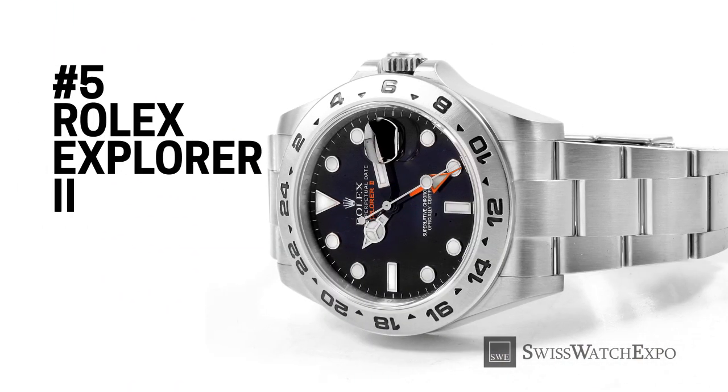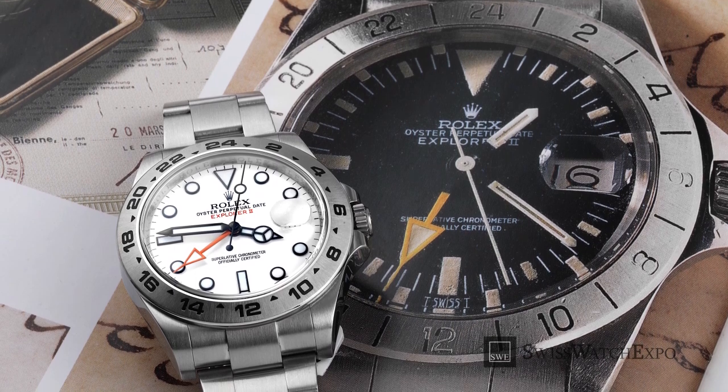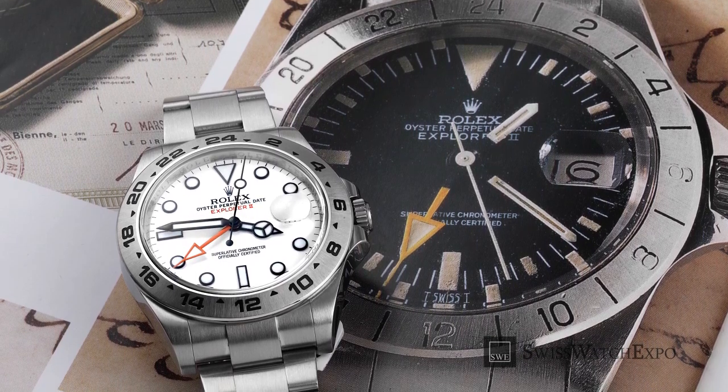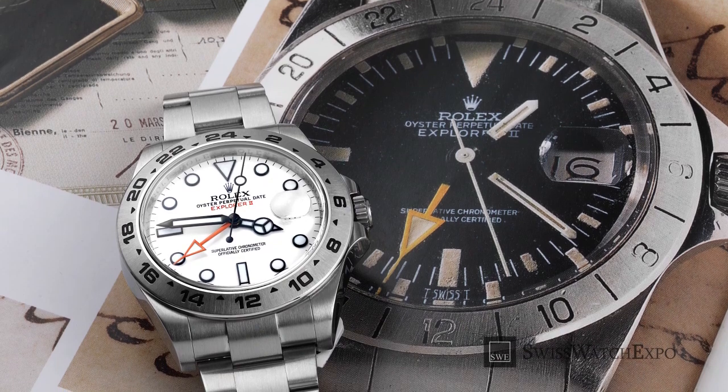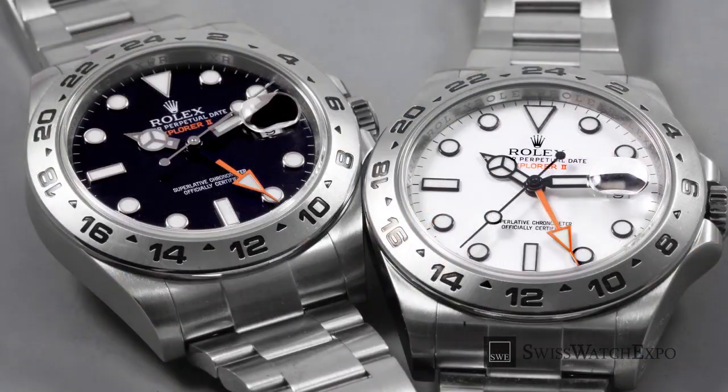To mark the 40th year of the Rolex Explorer II in 2011, Rolex released its modern orange hand variation. Similar to the inaugural Frachon, or Big Arrow model, it featured a striking orange 24-hour hand as well as a fixed 24-hour bezel. While holding onto aspects that made the Explorer II an icon, this reference was equipped with modern luxuries such as a 904L stainless steel finish, a robust 42mm case, and a caliber 3187 movement.